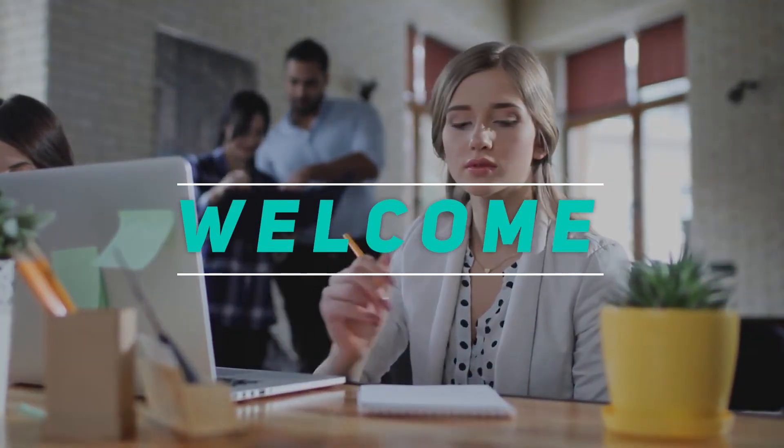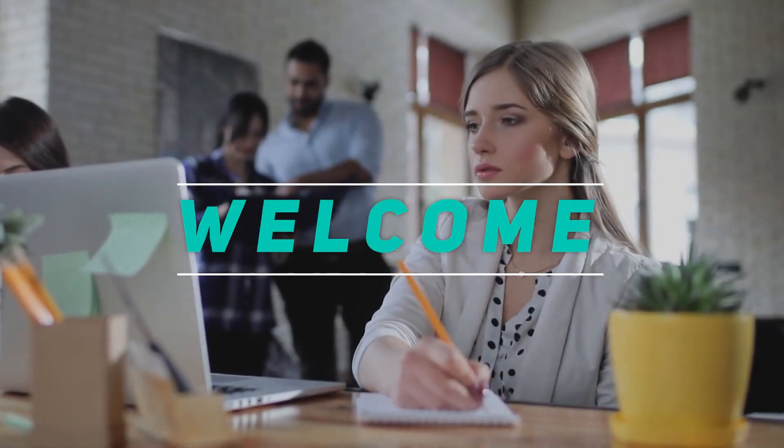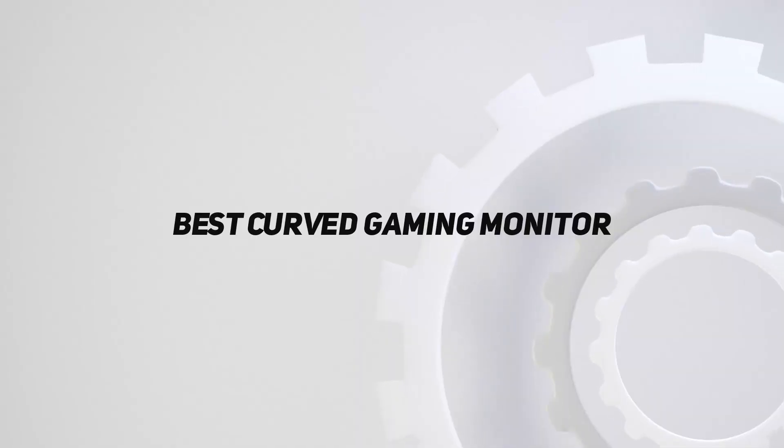Hey, welcome back to my channel. In this video, I'm gonna talk about the Top 5 Best Curved Gaming Monitors.